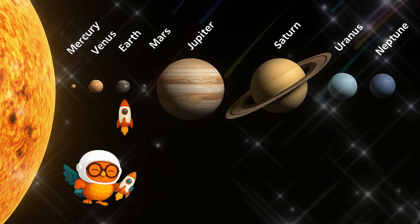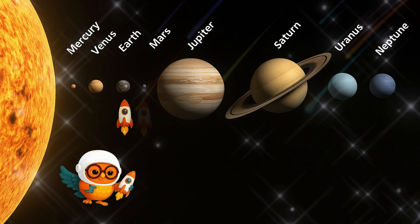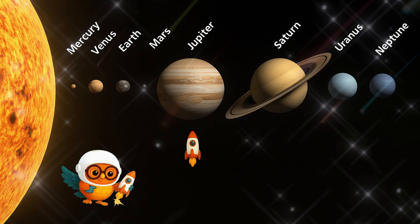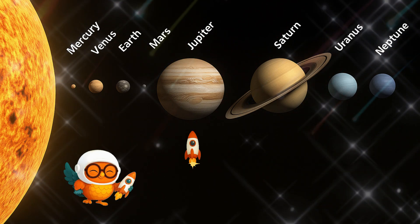Earth, our home, with land, oceans, and air we can breathe. Mars, the red planet — maybe one day we'll live here. Jupiter, the biggest planet. It has storms bigger than Earth.